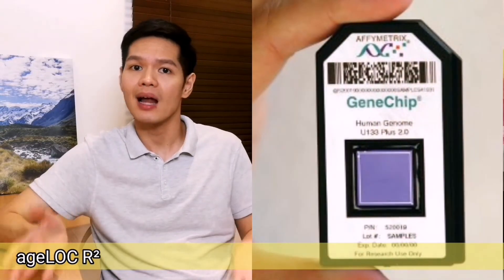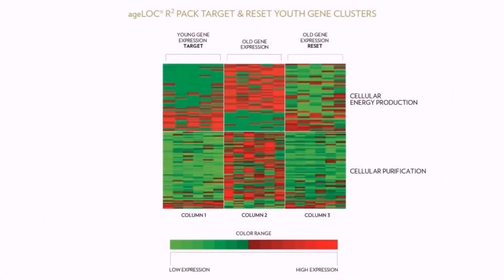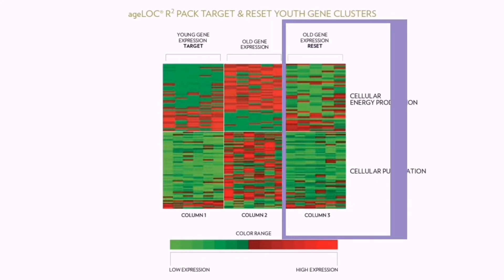Tissues were collected from skeletal muscle and brain, and gene expression was analyzed using microarrays. The result: heat maps illustrate gene expression of three groups from a preclinical test with one of the H-Log R-Square ingredients — young in column 1, old in column 2, and old with CS4 in column 3. Each row represents one of 52 genes comprising the mitochondrial youth gene clusters. Columns 1 and 2 show that each of the 52 genes became more or less active during the aging process, while column 3 shows gene expression activity reset to a pattern similar to the young group.